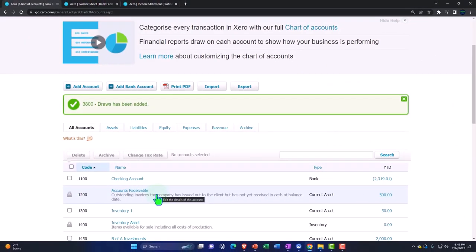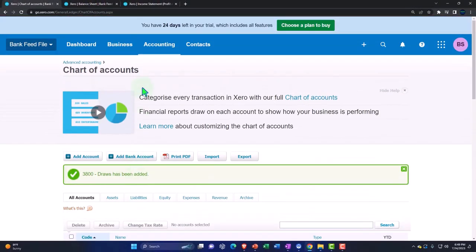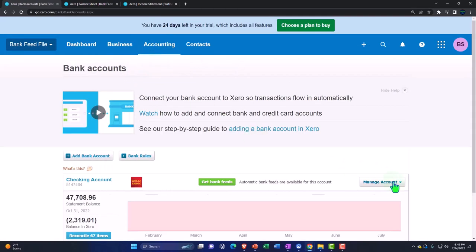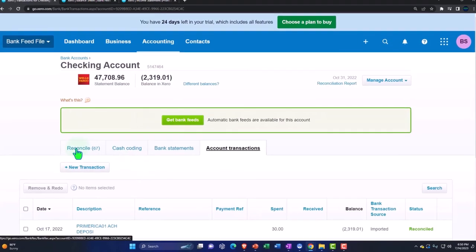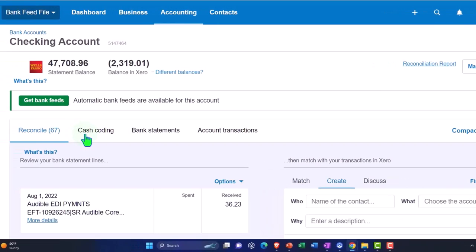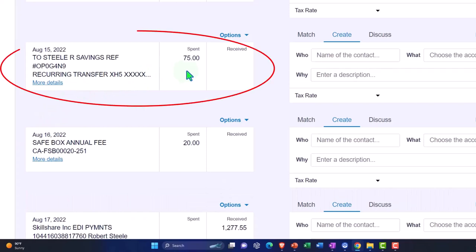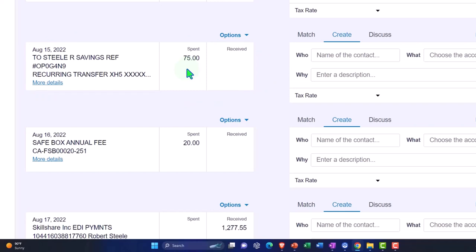Going back into our Bank Feed — that Draws account is right there now. Back into the Accounting dropdown, Bank Accounts, then back into our transactions for the bank account and Reconcile. Finding one we can work with. This one looks like it's a transfer, but we're going to pretend that this $75 was pulled out as a draw — the owner pulled the money out as a draw.